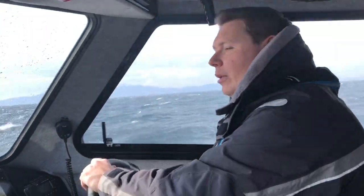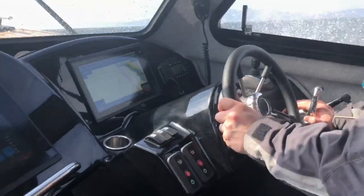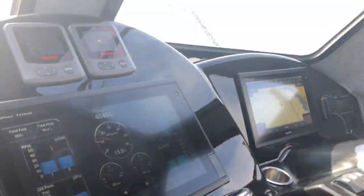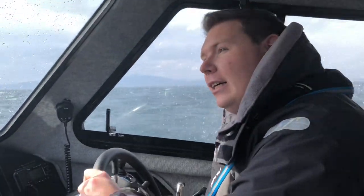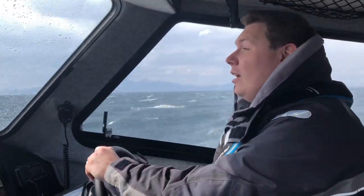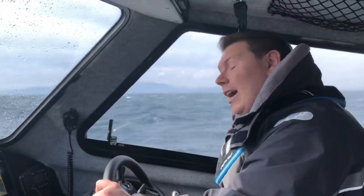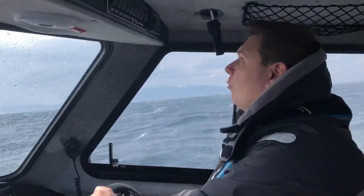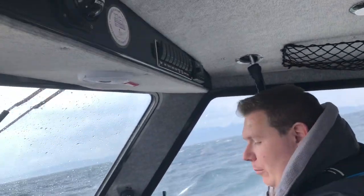I've got twin Garmin displays — the 7416 and the smaller XSV with the chart plotter in front of me — so I can clearly see all the instruments and engine readouts. We've also got access to cameras so I can see behind when reversing, and the engine data through the Garmin as well.